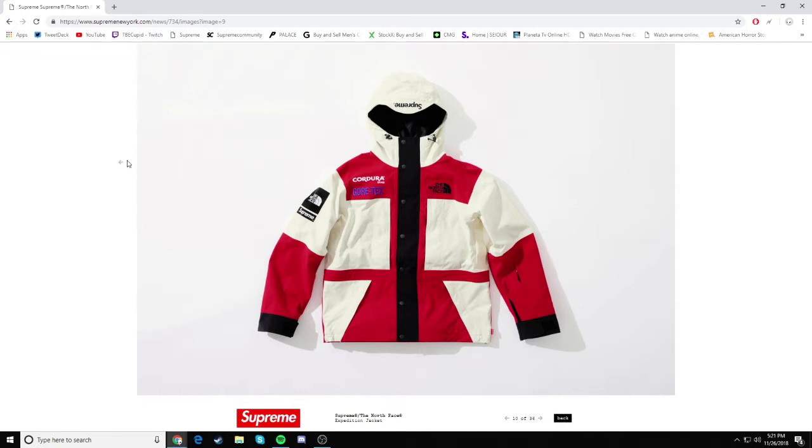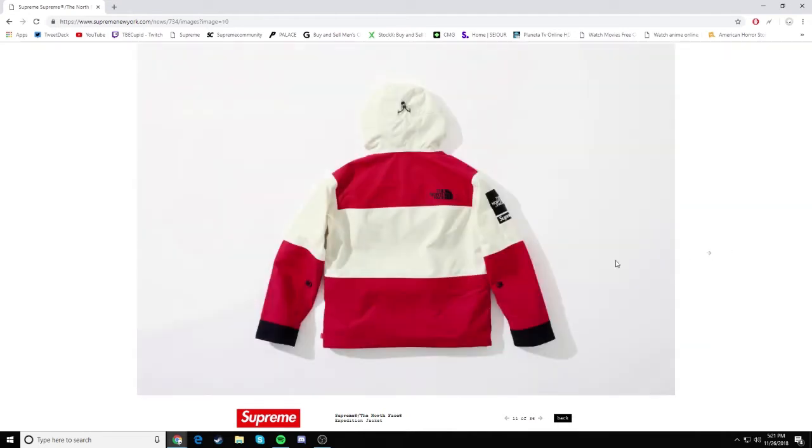We have some very good items dropping this week and we're going to be going over them. First things first, we got the Supreme North Face Expedition jacket. I believe there's also a Gore-Tex collab because it says Gore-Tex right there. I don't know why it's not down at the bottom though. But yeah, this is a very nice jacket. I like that white and red colorway right here. Very clean, very nice.